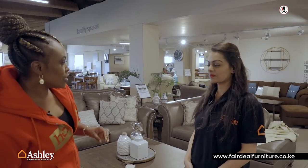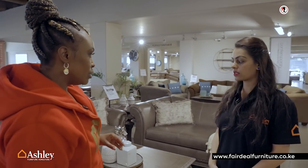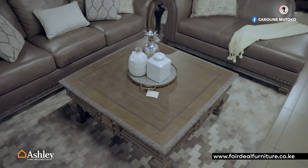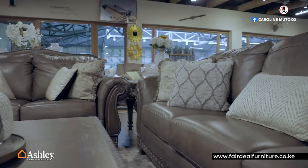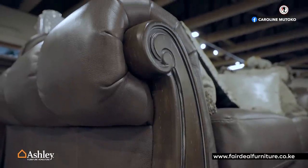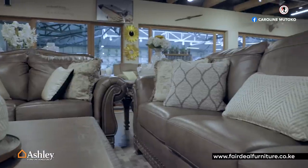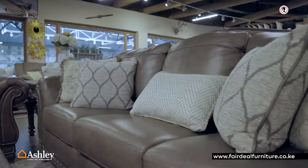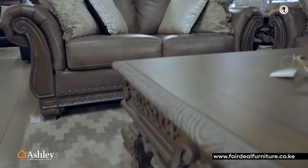This is leather, and I love the fact that when I touched it, it wasn't cold. What do you call this piece? This piece is called the Malakara. It comes as a 3-2, and this section is called a chaise. It's a new piece that we've received — something very unique. The leather is not a normal brown leather; it has this grayish finish, and the texture is really nice. And if you sit, I don't think you'll want to get up. For leather, the price is also amazing.